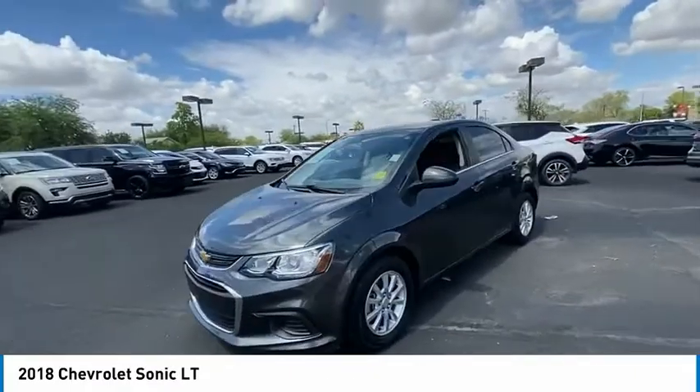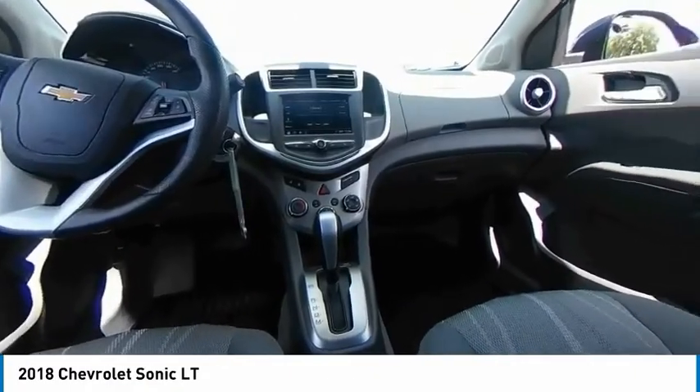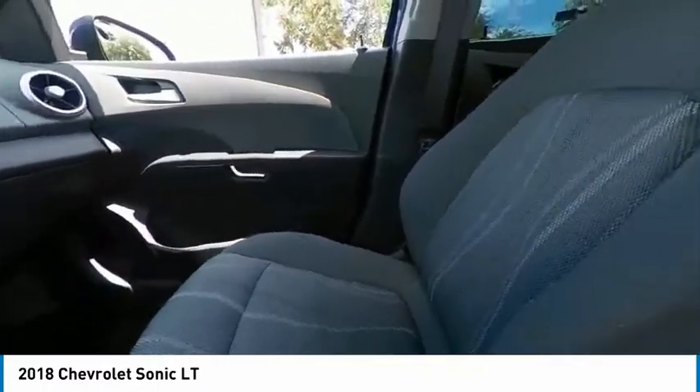So where's the sweet spot? Behind the wheel, and it's priced below $20,000. This vehicle has less than 35,000 miles.